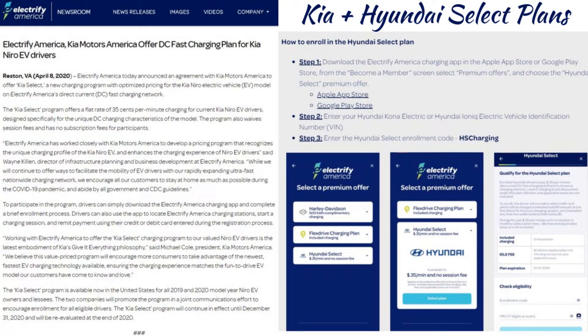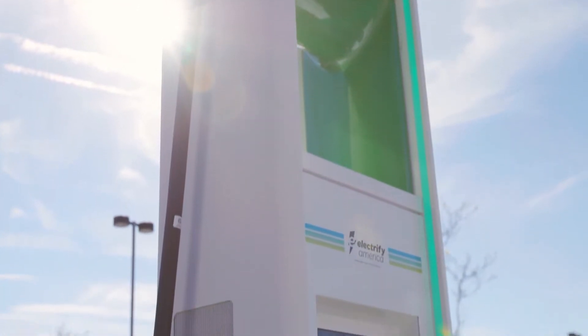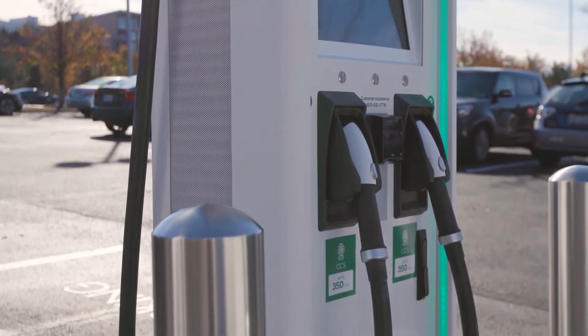So, Hyundai Kia pricing on Electrify America — it's been a bugbear of a lot of Kona Electric and Niro EV drivers. They've included all of those models in the latest plan from Electrify America, which are the Select plans. The first to come was the Hyundai Select plan in March, and just gone in April we've had the Kia Select plan. We'll overlay the details on the screen here.